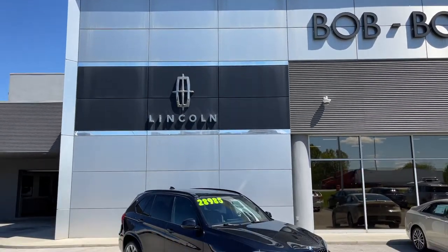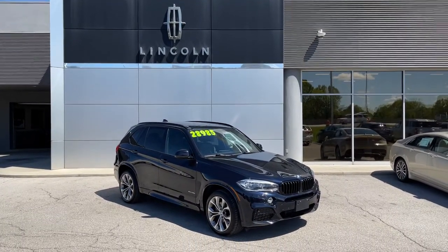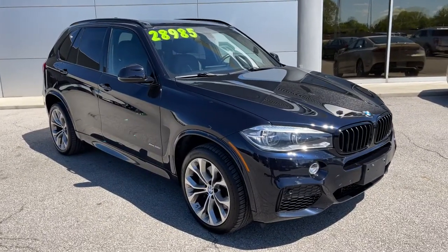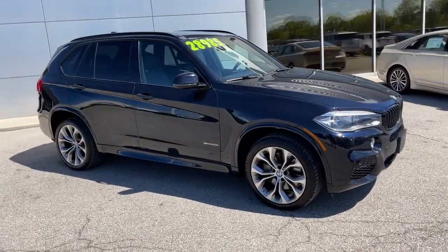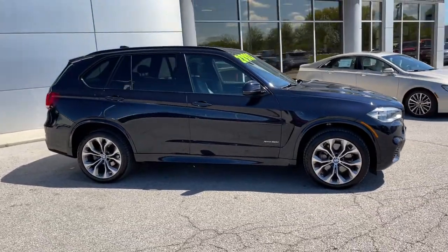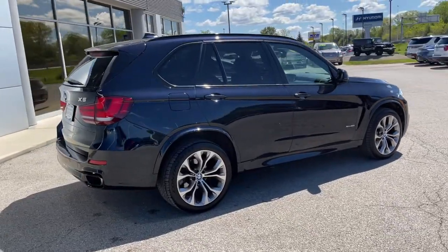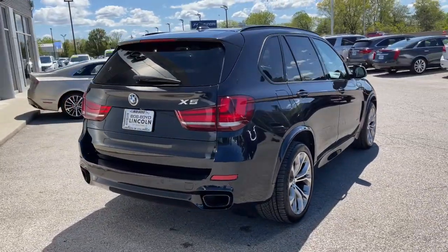Can you see yourself in the 2014 BMW X5? This vehicle still has fewer than 70,000 miles on the clock, so it won't last long. Meet any challenge on the road or off it in the X5, the safe, connected, driver-centered sports activity vehicle that puts you in command.